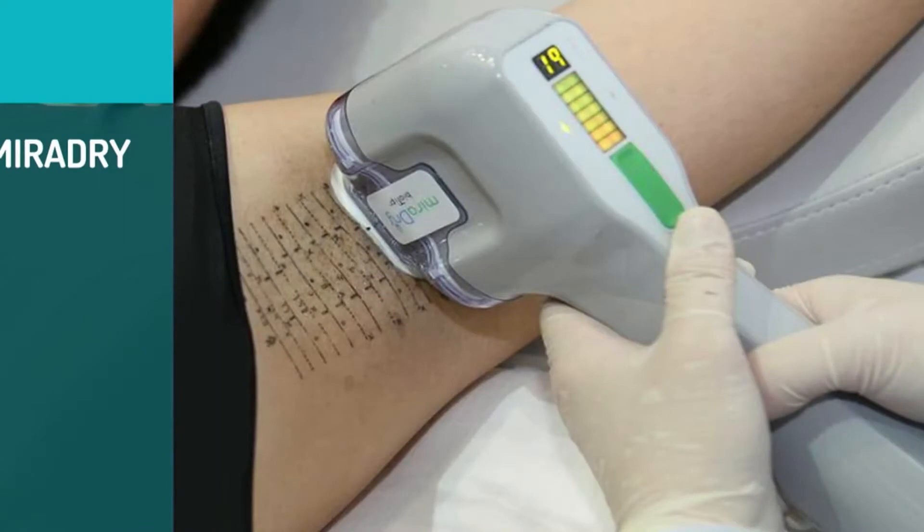I always say it's medicine at its best: we have a medical condition, we do one treatment, and for most patients — I think 90% — it's cured; you never sweat again. Some people need a second treatment. This is the device that's used for MiraDry, and as we're seeing this patient, it's there on my underarm.